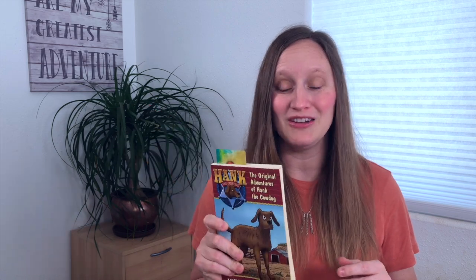For my third grader, we started out the year by just doing literature studies where I would pick a book and that would be the book he would read aloud to me. We would do comprehension questions and random little activities, and that worked really well. Currently we're reading Hank the Cow Dog, the first book. It's actually really funny for adults too, because the dog thinks he's in charge but he's not. We're probably going to continue with that approach next year as well.